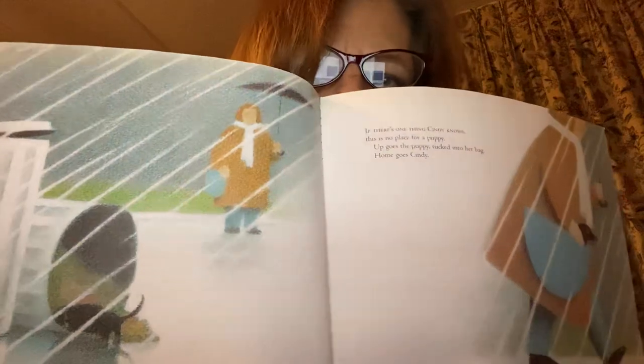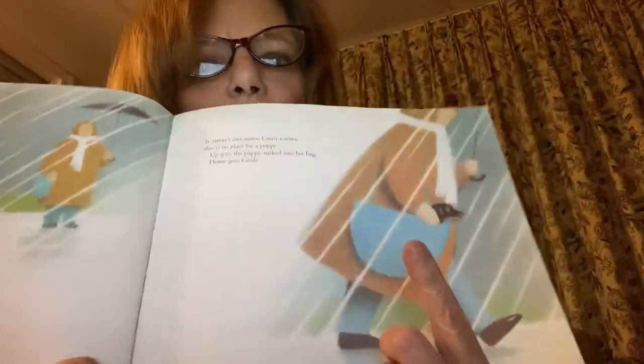If there's one thing Cindy knows, this is no place for a puppy. Up goes the puppy, tucked into her bag, and home goes Cindy. It looks like Cindy found this puppy outside, and it's raining. So, she put the puppy in her bag, and she's taking the puppy home. If there's one thing Cindy knows, it's don't let anyone see. Cindy sneaks upstairs to her room. Is that you, Cindy? Yes, Mrs. Watson.